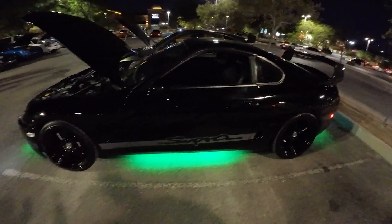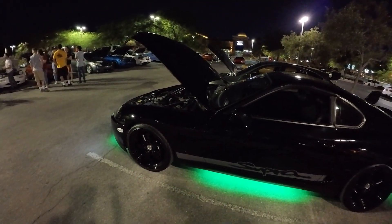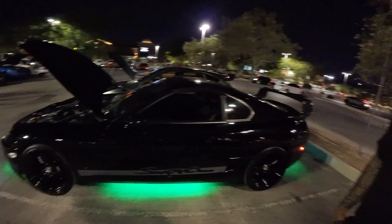It sounds like you got into this while you were serving in the military overseas, right? Yeah, in Okinawa, Japan. Before I left, I had Fox bodies, had a Lightning, a Hellcat for a bit, and a CTSV. When I went to Japan, it's like 'when in Rome' — I had to get something cool.